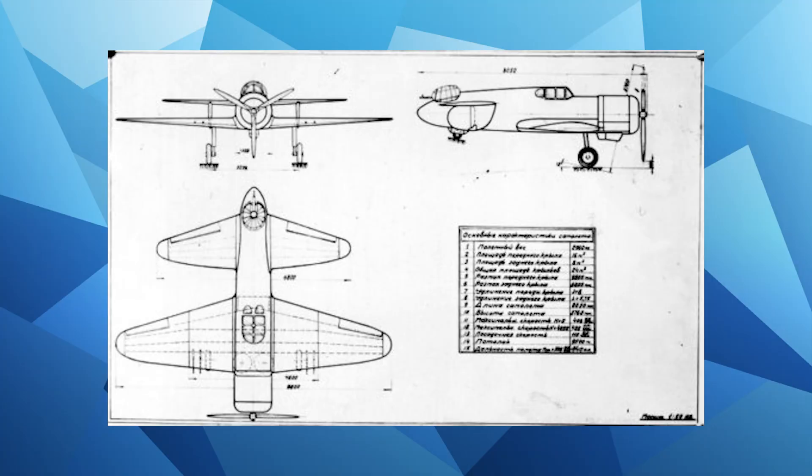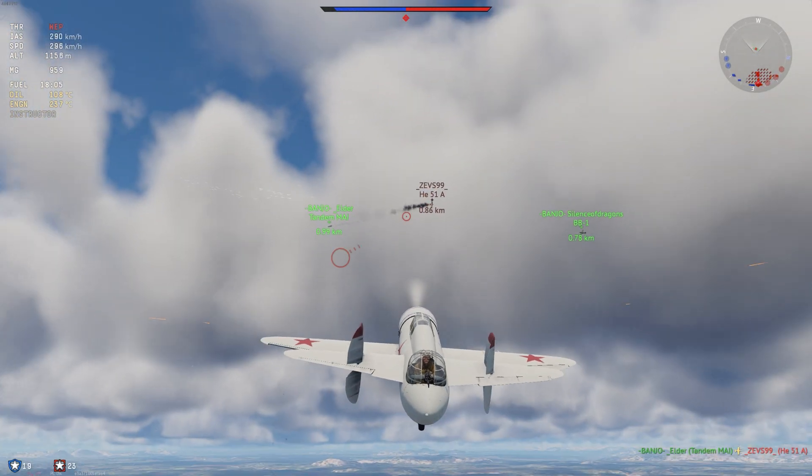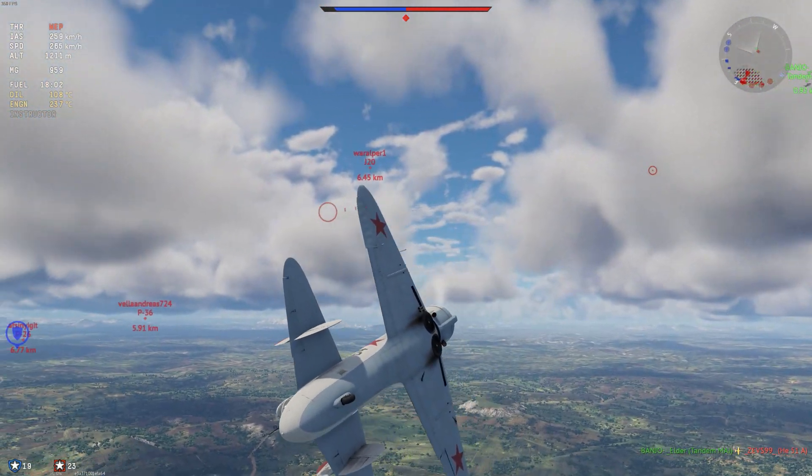In 1935, Grushin also launched work on a project aircraft with a tandem wing configuration, guided by the consideration that this arrangement would provide a good basis for a battle aircraft with a rear turret.